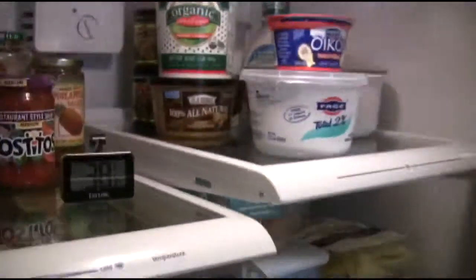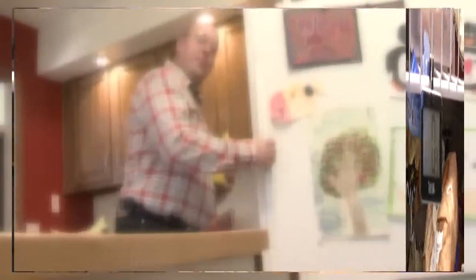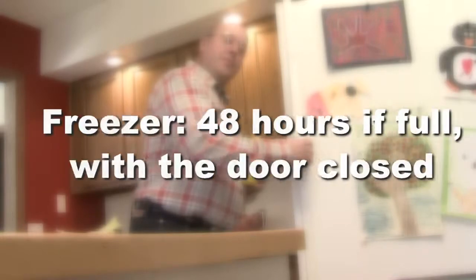When the power goes out, the first thing to remember is this: keep the refrigerator and freezer doors closed as much as possible to maintain the cold temperature. Ideally, the refrigerator should always be 40 degrees Fahrenheit or below and the freezer should be zero degrees Fahrenheit or lower. A refrigerator will keep food cold for about four hours if you keep the door closed. A freezer will keep food frozen for about 48 hours — 24 hours if it's only half full — if you keep the door closed.